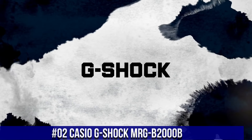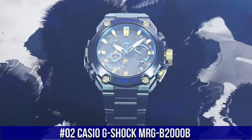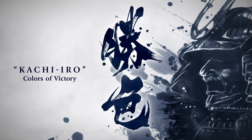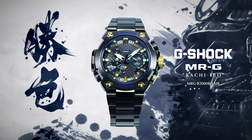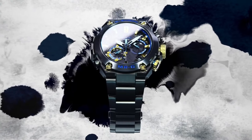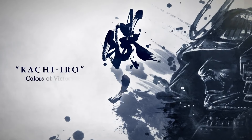Number 2: Casio G-Shock MRG-B2000B. Case bezel material: titanium. Solid band with tight lock, one-press 3-fold clasp. Titanium band. Sapphire glass with non-reflective coating. Neobright, magnetic resistant, shock resistant, screw lock crown, deep layer hardening plus DLC coating. 200-meter water resistance. Tough solar powered. LED super illuminator light. Radio frequencies: 77.5 kHz — Anthorn, England; 60 kHz — WWVB, Fort Collins, United States; 60 kHz — JJY, Fukushima/Fukuoka/Saga, Japan.